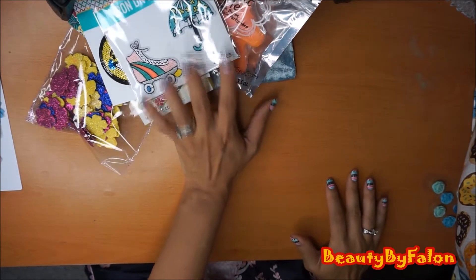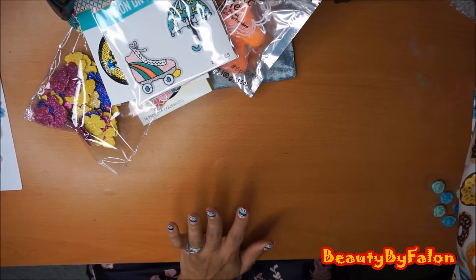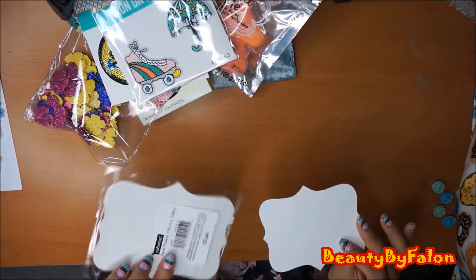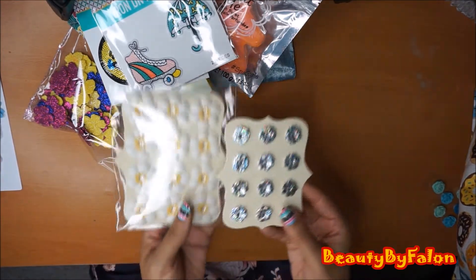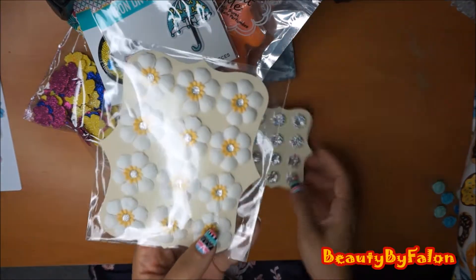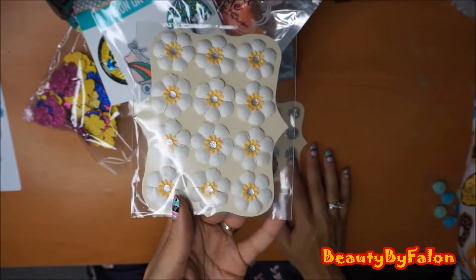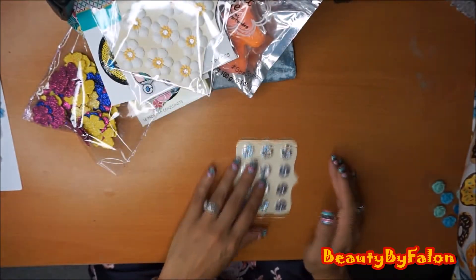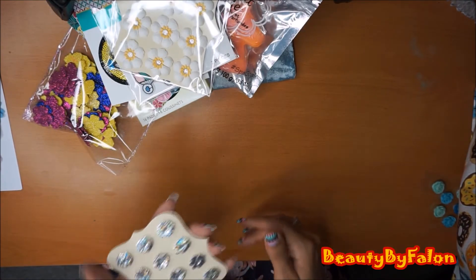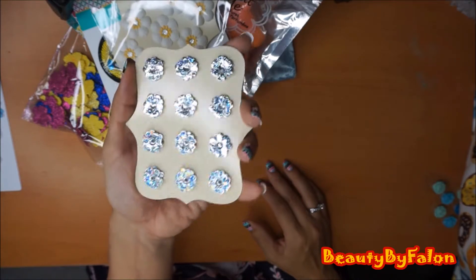That's it for Dollar Tree. Now I'm going to go into Michaels and then Hobby Lobby. Michaels had these $2 CraftSmart paper flowers, so I picked two up. They have little gems in the middle - they're really pretty paper flowers. I'm going to be using those on embellishment boxes.